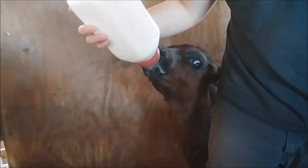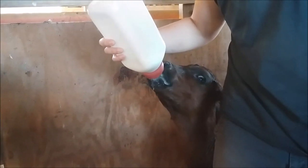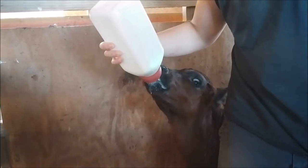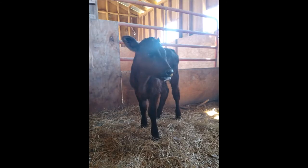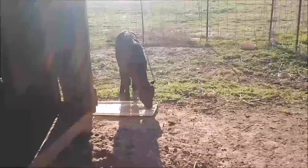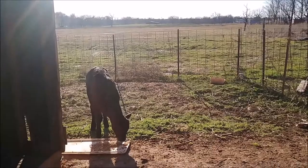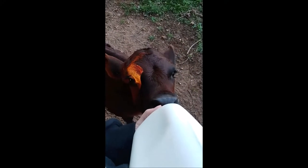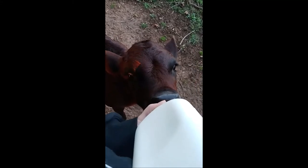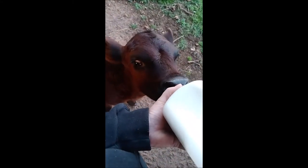She loves her bottle and looks forward to it every day. She knows exactly what time I'm going to be coming out to feed her — she runs right up to me and has no problem taking it now. We did have a tiny episode of scours on about the third or fourth day after switching to the bottle, but that was cleared up very quickly through scour pills as well as electrolytes.